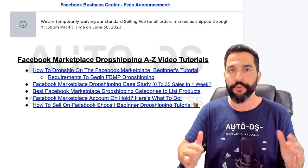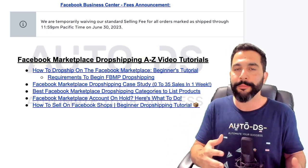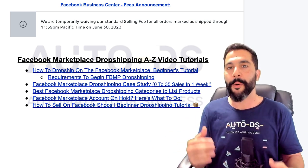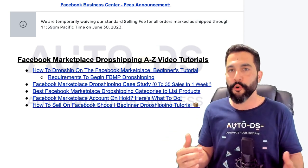Everything there was 100% transparent — I didn't blur anything. And you're going to learn many good tactics there, including how I promoted my listings, how I took care of my customer service, where I purchased my products from, how much I profited, and how I connected my bank account so that I could withdraw my profits, and so much more.